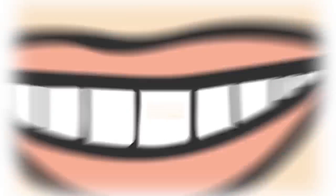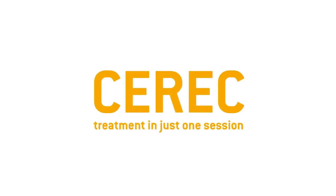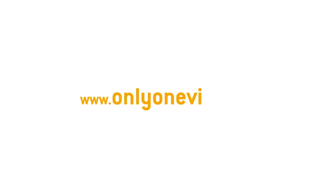With CEREC, the dental prosthesis looks completely real. Make an appointment right now for an uncomplicated aesthetic dental prosthesis. Go to onlyonevisit.com for more information.